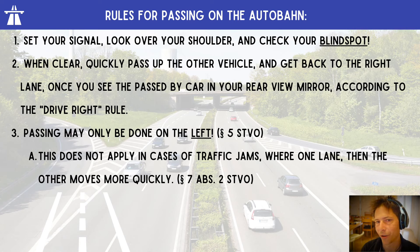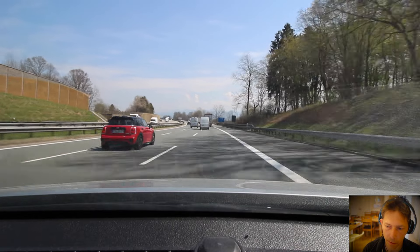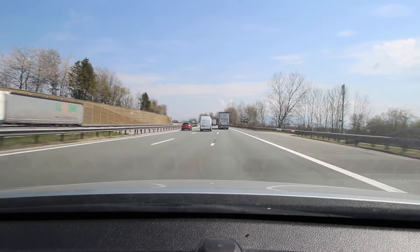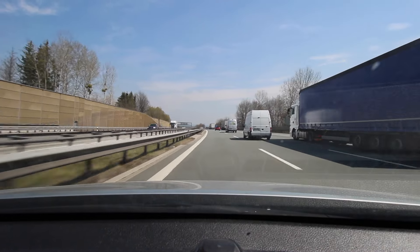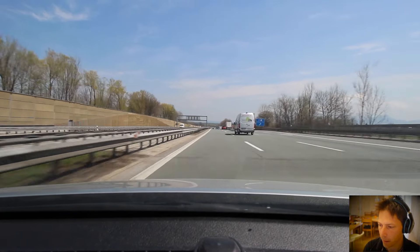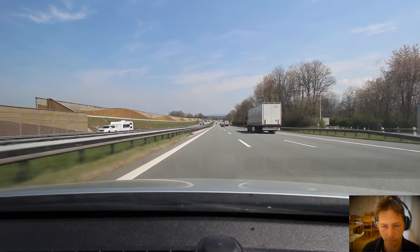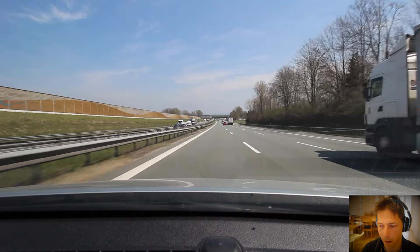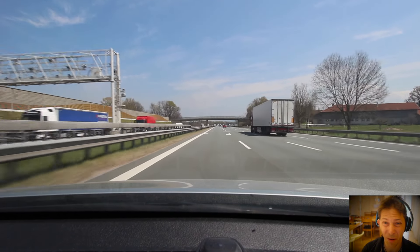Rules for passing on the Autobahn: check your signal, look over your shoulder and check your blind spot. When clear, quickly pass the other vehicle and get back to the right lane once you see the passed car in your rearview mirror. Passing can only be done on the left. I can see some transporters coming up, so I'm going to switch to the middle lane — and now I need to get back into the middle lane. I could have done that a little more quickly.